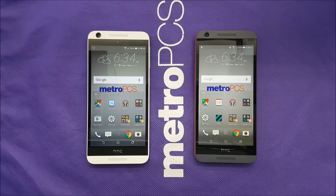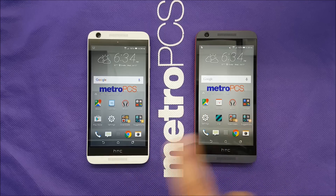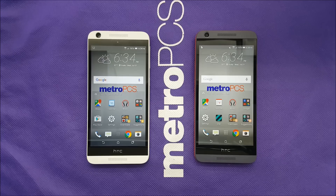So 1% battery improvement — that's what Google is telling us about. Both phones, by the way, are brand new. I just took them out of the box, charged them to 100%. The brightness level is about the same, and they're both connected to the same Wi-Fi network, so everything was very identical between the two phones.